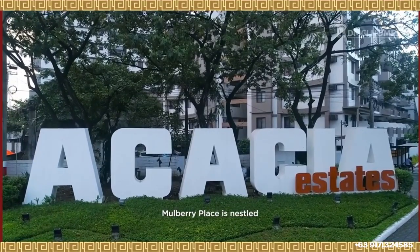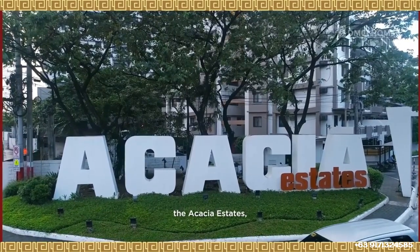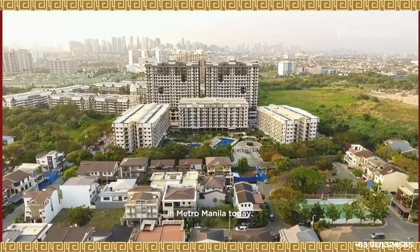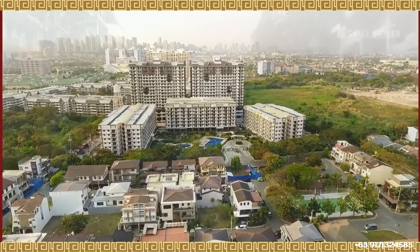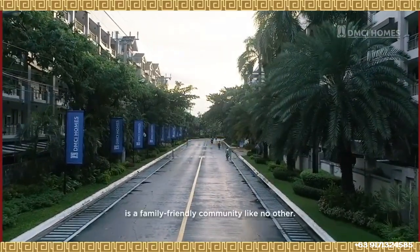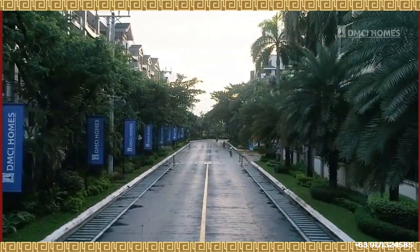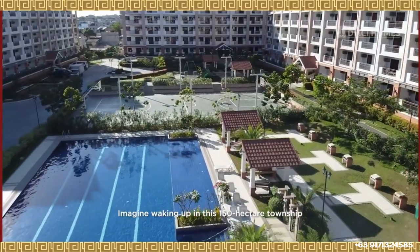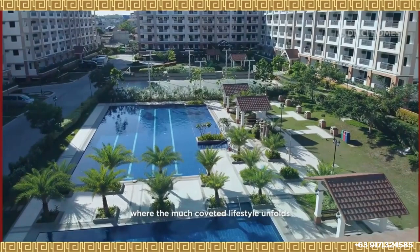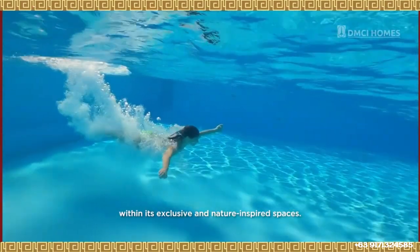Mulberry Place is nestled within DMCI Homes' first township, Acacia Estates — one of the most sought-after neighborhoods in Metro Manila today. Acacia Estates in Taguig City is a family-friendly community like no other.